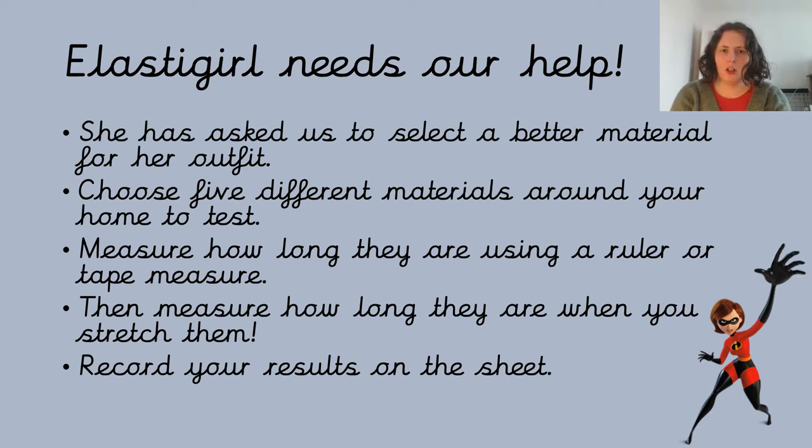So she has asked us to decide the best material for her outfit. What you need to do is have a look around and see if you can find — in your house or at school — five different materials that you think could be stretched for her outfit. And then once you've found them, you need to measure them. You can measure them with a ruler or with a tape measure, and you need to measure them when they're just flat on the table or on the floor to see how big they are before you start.